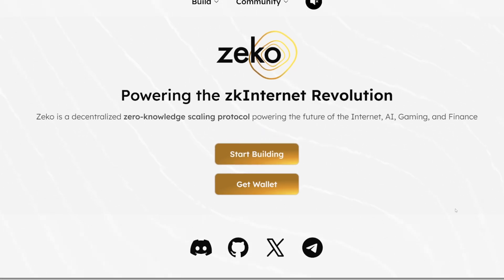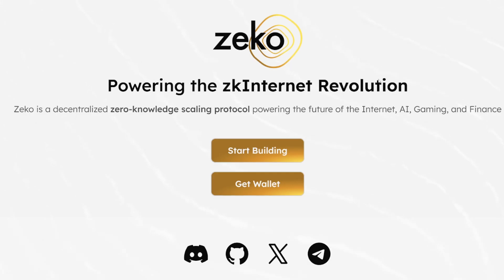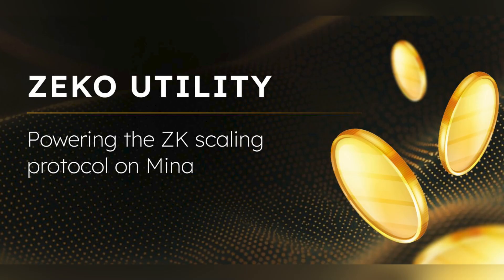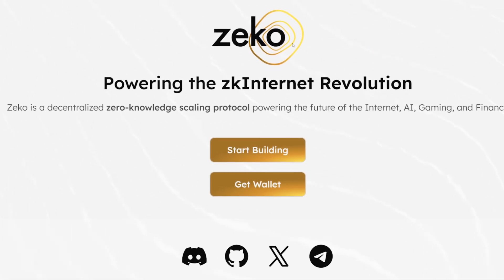One thing to clarify: this project is technically pronounced Zeko. Throughout this video, I do pronounce it Zico, mostly because it rhymes with ZK, but the team and community pronounce it Zeko, so my apologies for pronouncing it my own personal way. Now that we have the pronunciation disclaimer out of the way, let's dive deeper into Zeko.